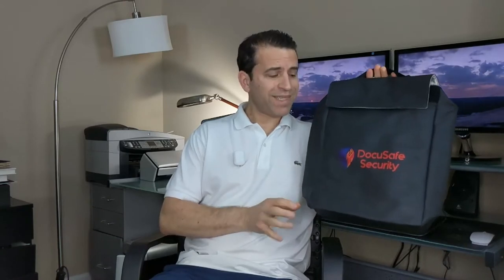Hey everybody, hope you're having a great day. Today I want to share with you a product that could really be a life-changing product to have. What I have here in my hand is a fireproof bag that's also water resistant. This is something to have in the home that's affordable to keep those valuable items protected.